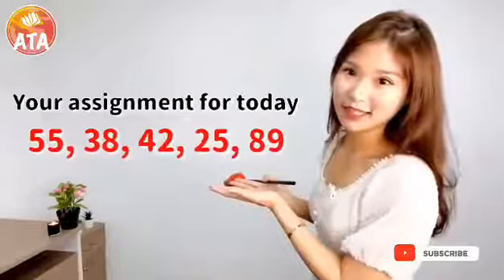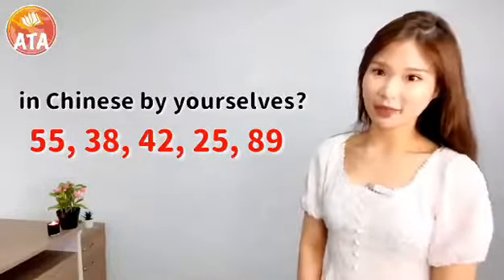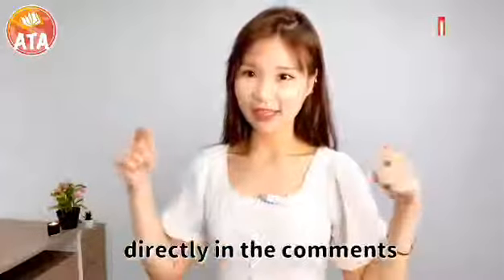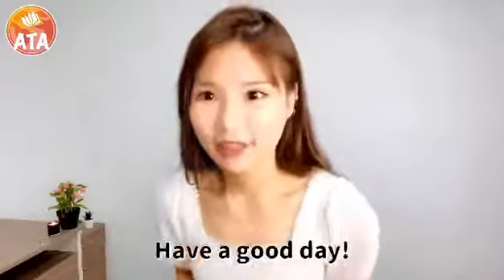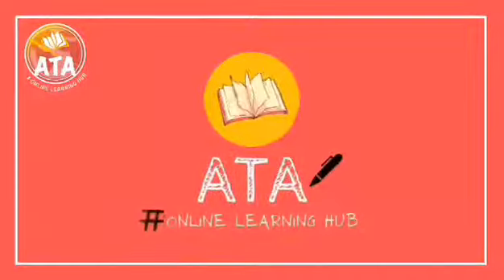Your assignment for today — can you say these numbers in Chinese by yourself? Write your answer directly in the comments. I will give the answer in the next video too. Have a good day! Bye!